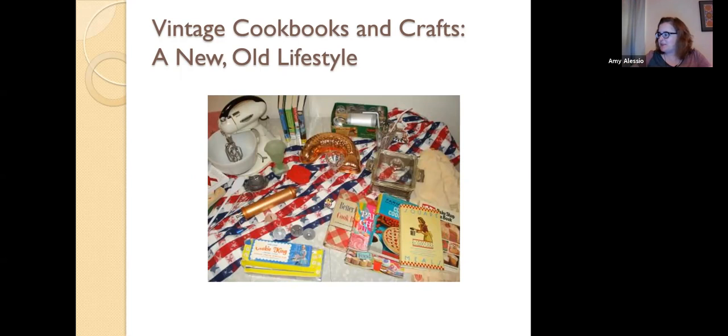I was a librarian for 20 years at the Schaumburg Township Library. I ran teen programs and I was teaching myself how to blog way back when it started, using my vintage cookbook collection. I have about 2,000 vintage cookbooks — many of them are pamphlet size. I also collect other vintage things: you can see a cookie press, two cookie presses, an old mixer. I just like things from the past, especially mid-century decades.